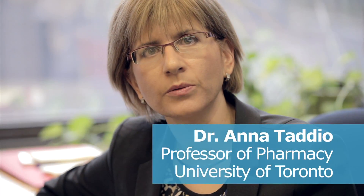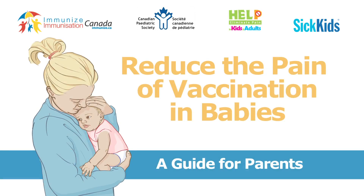The information in this video is new. Not all health care providers know about it, so feel free to share this video with your baby's health care provider. Reduce the pain of vaccination in babies: a guide for parents.